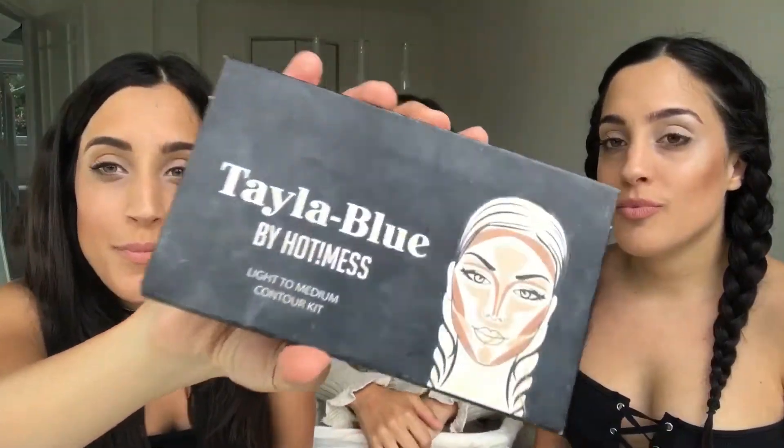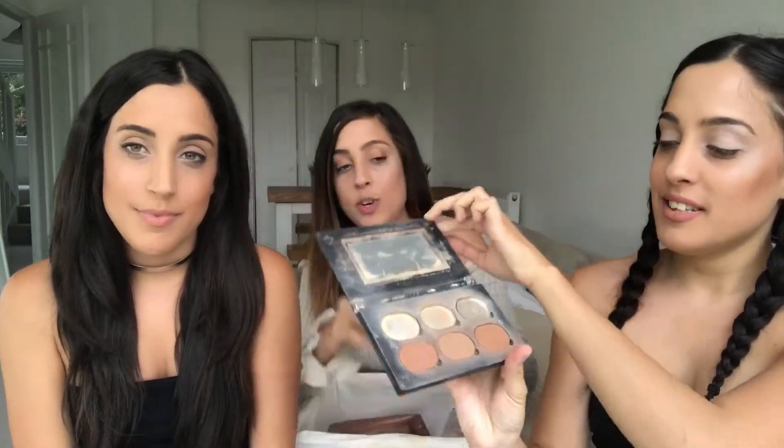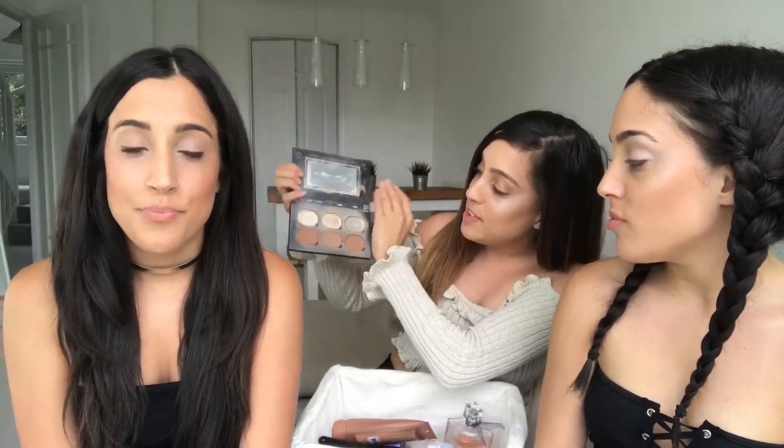The next product I want to talk about is my Taylor Blue contour kit, which I got from Hot Mess Clothing — you can follow them on Instagram. I've literally run out and need to buy another one. I believe it was $19.99 when I got it but I'll link the current price below — it's medium to light. All my friends on a night out always ask to use it. I use it every day for work or going for dinner. I also love watching the founder, Taylor Blue, who is so funny and such an inspiration.